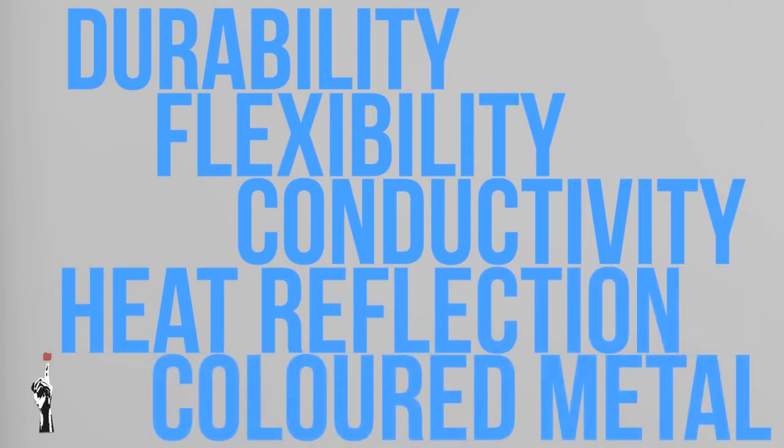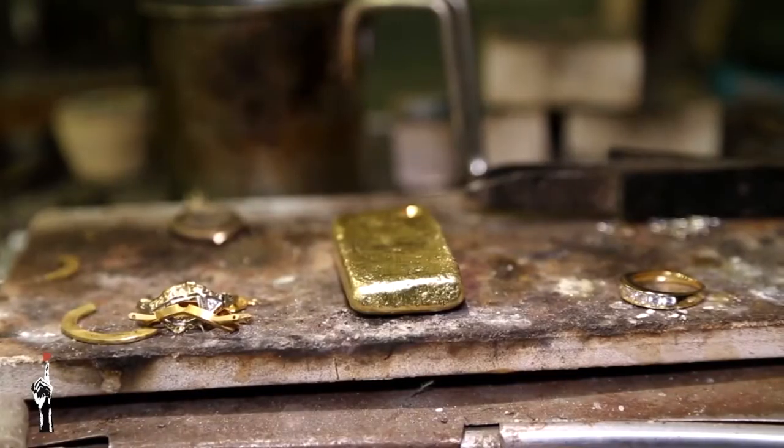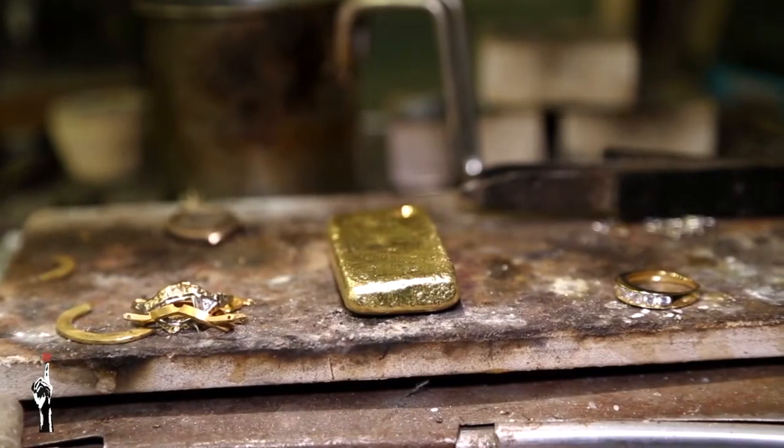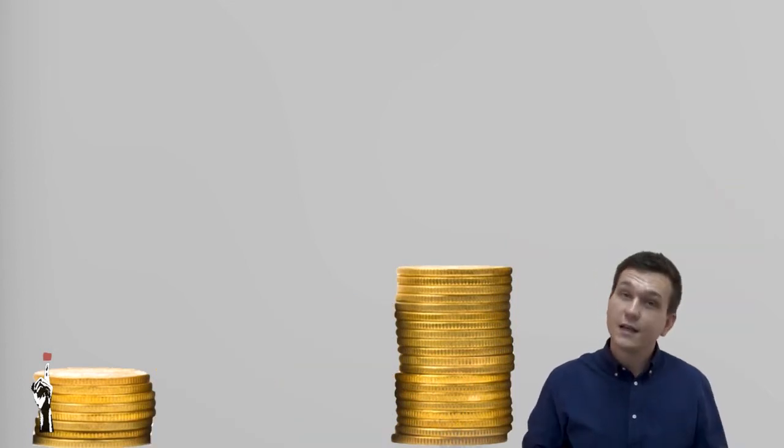Gold also reflects heat well. Then there is the color of gold — it is a colored metal like copper, and therefore it is used for jewelry. Beyond all these properties, gold has a long history: people have been using gold as a currency or way to pay for thousands of years. Besides that, gold is scarce, and because it is scarce, it has a lot of value.